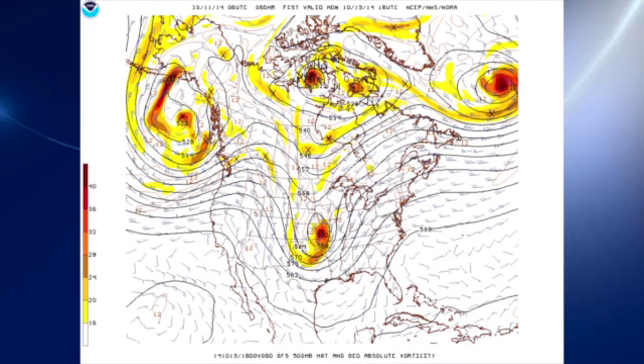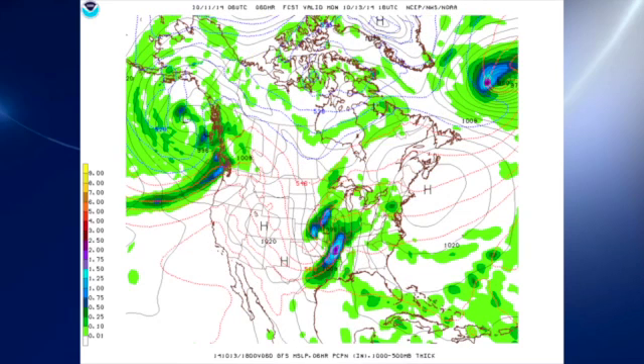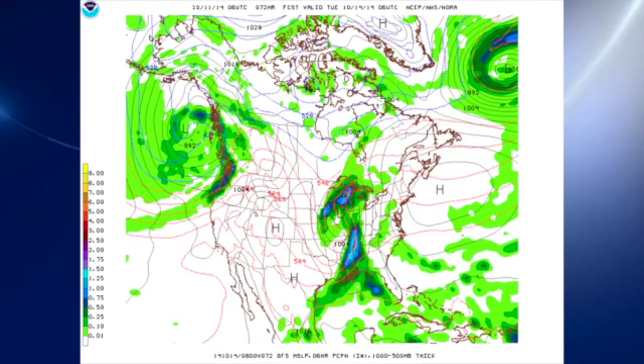By Monday, we see the trough has developed nicely and become a closed low as it moves across the central Mississippi River Valley. That dynamic system will probably produce a squall line, and a good surface low over Missouri with a 998 millibar surface low and a cold front stretching down into east Texas. By around 1 a.m., the GFS is suggesting a squall line approaching our area and coming into northwest Alabama.